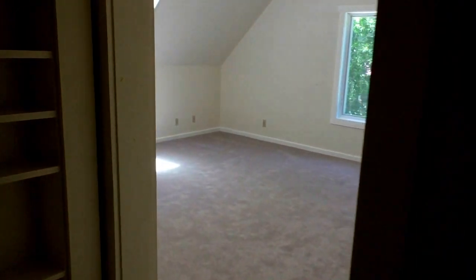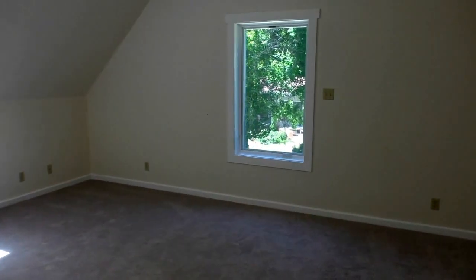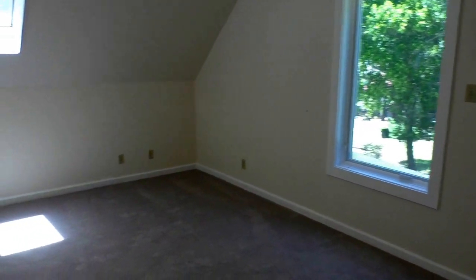Then you have another huge bedroom here, 16 by 18. Again, lots of light coming in here.